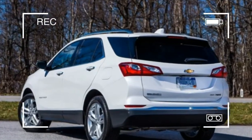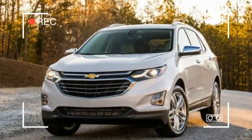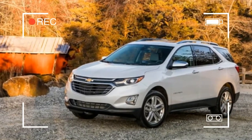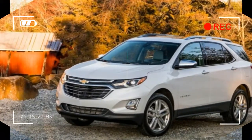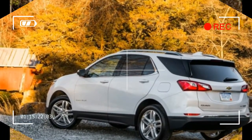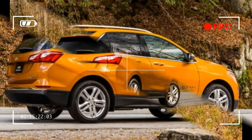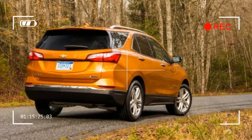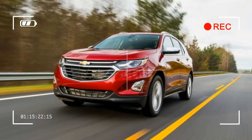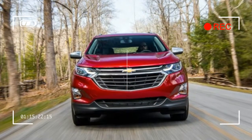Indeed, the new Equinox soaks up bumps with nary a quiver through the cabin. There's remarkably little body roll and the ride is expertly damped, with well-controlled wheel motions and no sensation of body float. Road and wind noise are impressively hushed, something that two of our favorite small crossovers, the CR-V and the Mazda CX-5, struggle with. Combined with the Equinox's overall sense of solidity, its nicely weighted accurate steering and firm, progressive brake pedal add up to impressive dynamic capabilities.